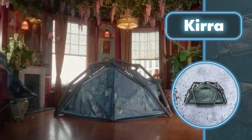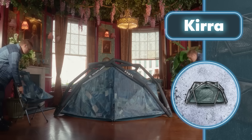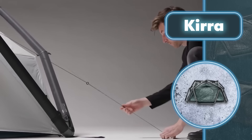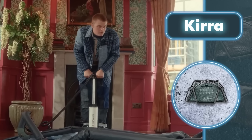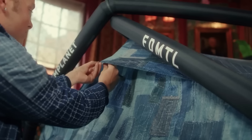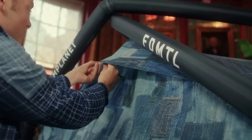This fast-assembly tent ensures robust protection through its double-wall structure. The tent's high-strength polyester walls grant waterproofing, tear resistance, and UV resilience. Like all self-respecting manufacturers of fast-assembly tents, Heim Planet has made its product easy to store and transport.